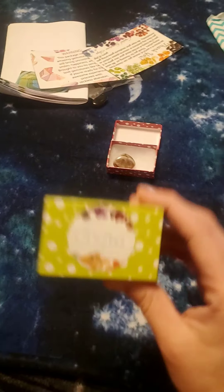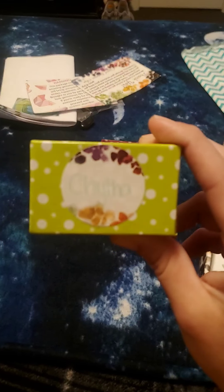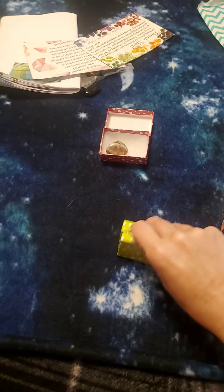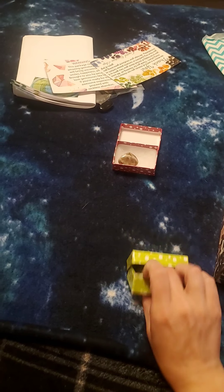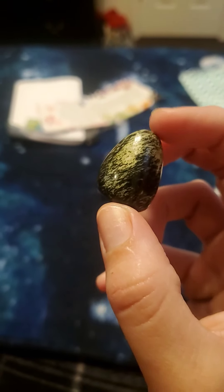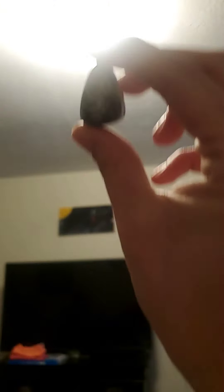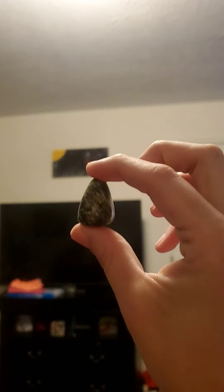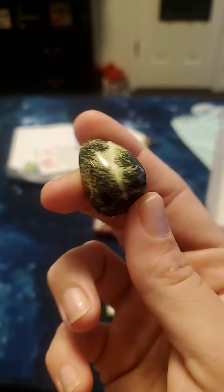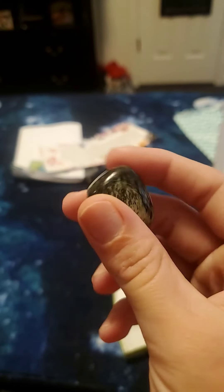The next thing I'm pulling out — I do not know how to say this one, so I'm not even going to attempt it. It is absolutely gorgeous — it's like a green and black. I wonder if I can pick up the color better on camera. The exact color is so much more pretty in person — it's another tumbled piece.